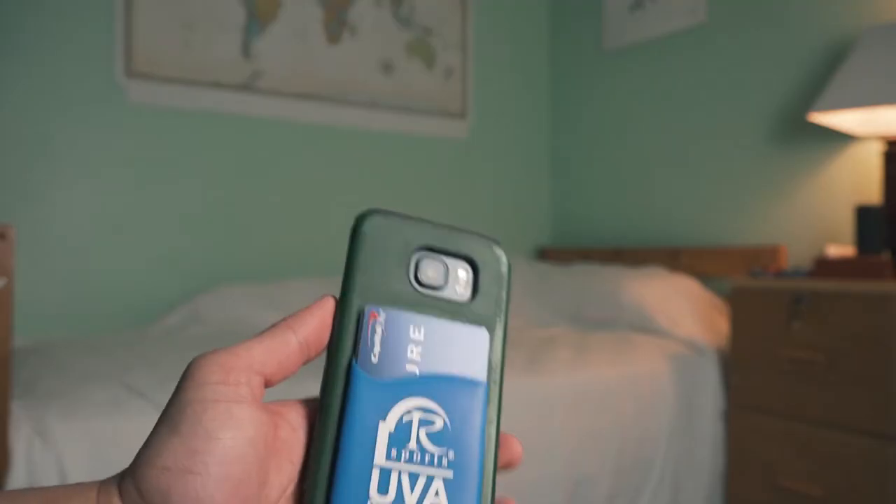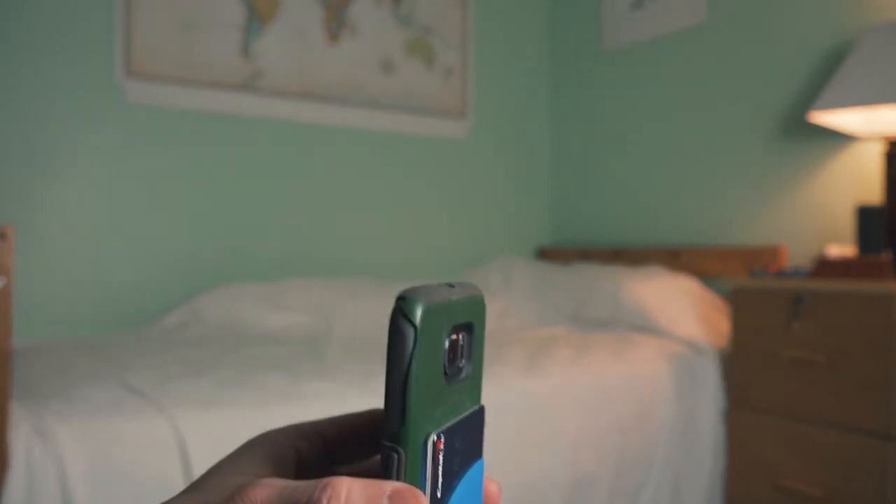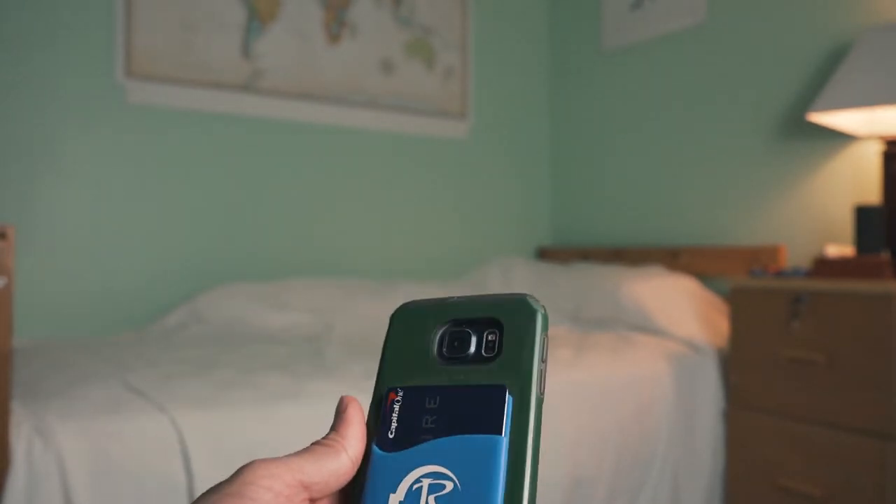This is going to be a very short video. I just want to share this with you guys — this is my minimalist wallet that I've been using for the past year. It's just called a card holder for the back of your phone, and basically what I keep in it is just my ID and credit card.